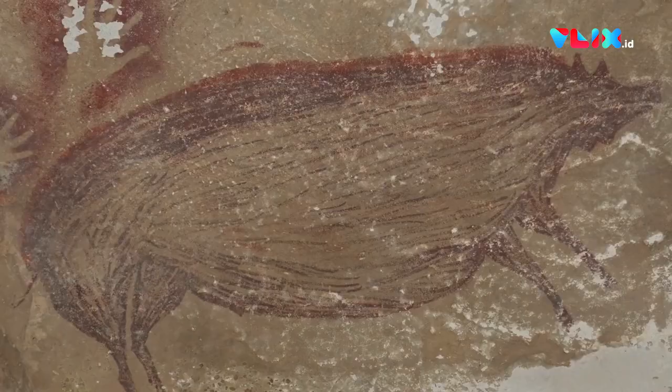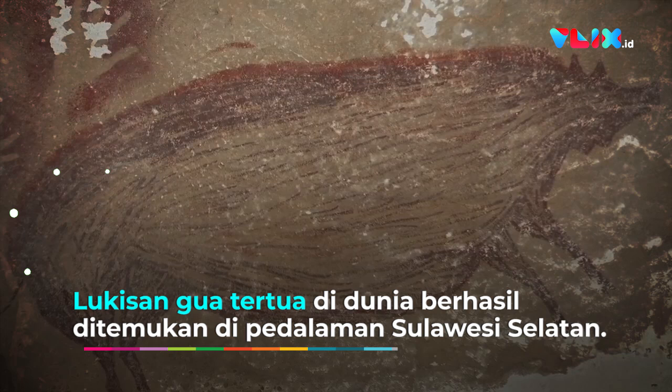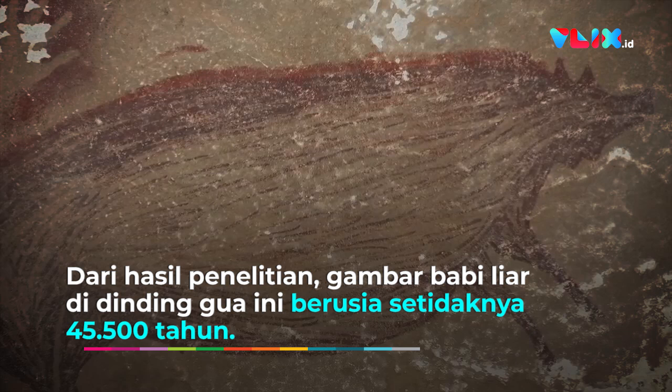This is a painting of a pig from a cave in Sulawesi. We've dated it to 45,500 years ago and we think that this is the oldest depiction of the animal world anywhere on the planet.